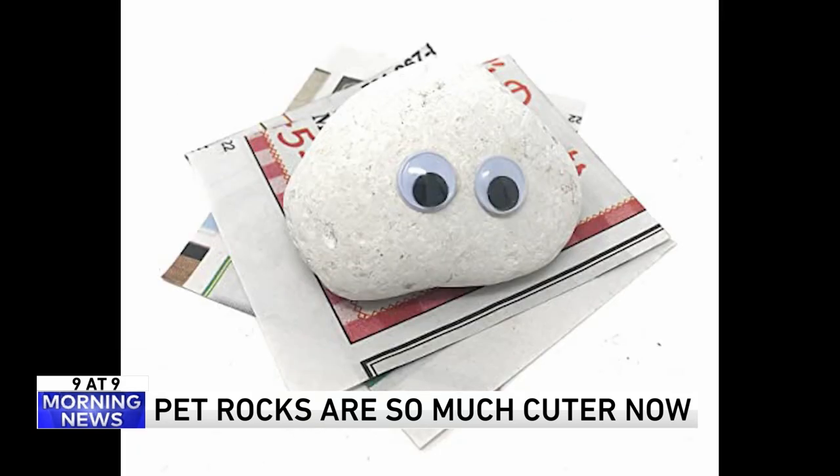Maybe for someone's Easter basket — aren't those adorable? You could do this very easily — just throw some rocks in a box with some googly eyes. I've got a whole collection of googly eyes in my drawer and I've been trying to figure out what to do with them. This is the perfect opportunity.